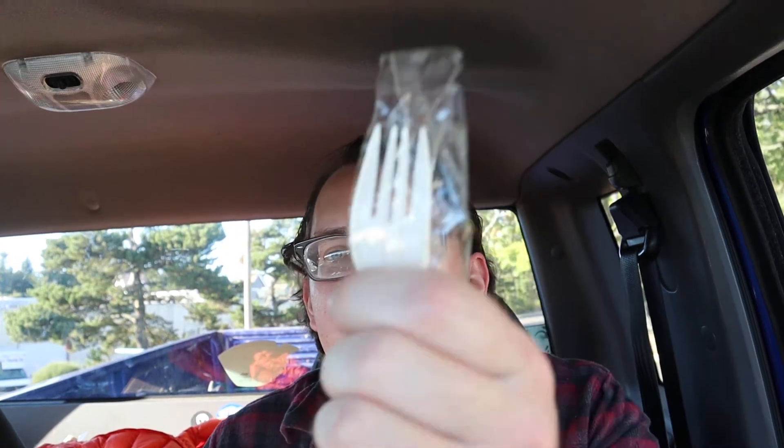430 calories — that's probably a lot. Anyway guys, I got my fork, I put it in the microwave and heated it all up. So this is what it looks like.